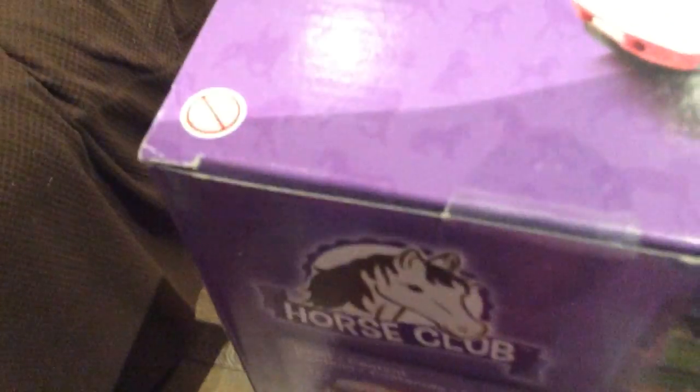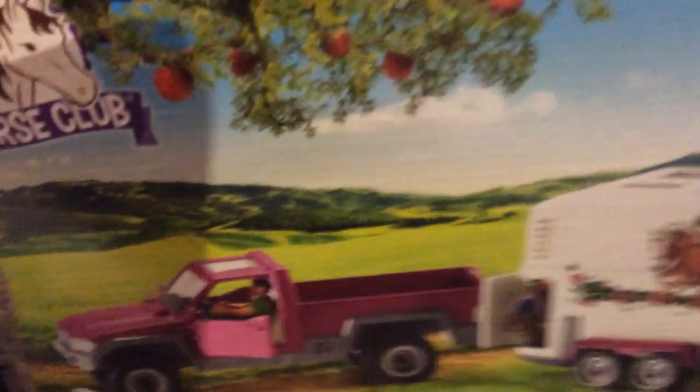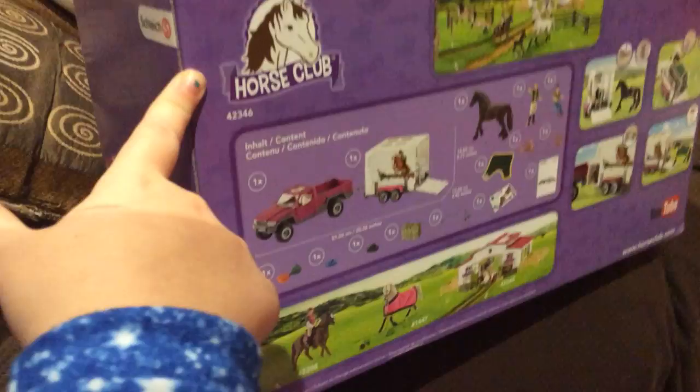And then I got the Schleich truck and trailer, which also came from my grandparents, and here is what all that goes with. You always see a manual with these Schleich sets — I got a manual with this one too.